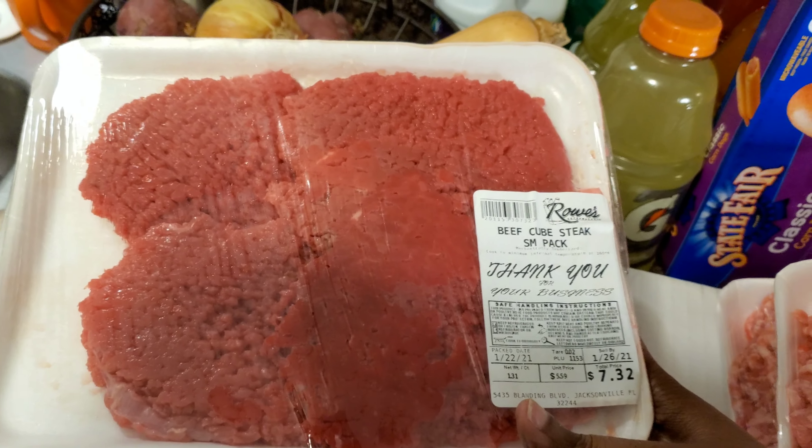I got a whole chicken — twelve pieces — and it was nine dollars and fifty-three cents. They had leg quarters for around three dollars to three fifty, but I'm not a leg quarter person, so I decided to just get the whole chicken already cut up so I don't have to do any cutting.